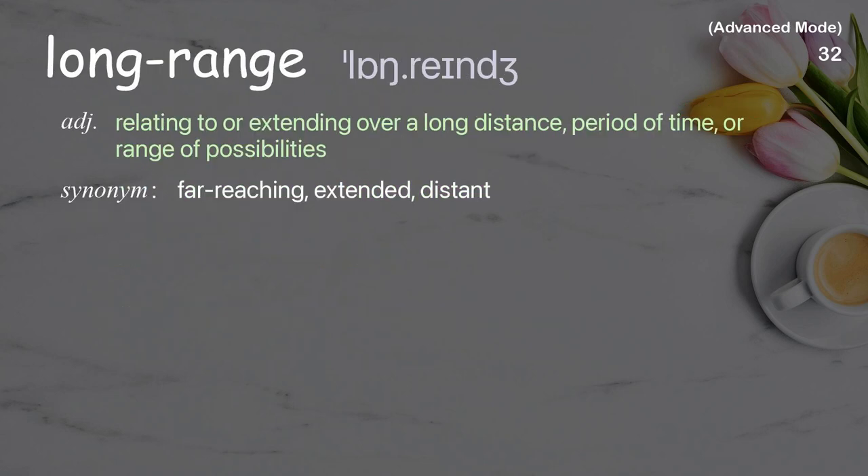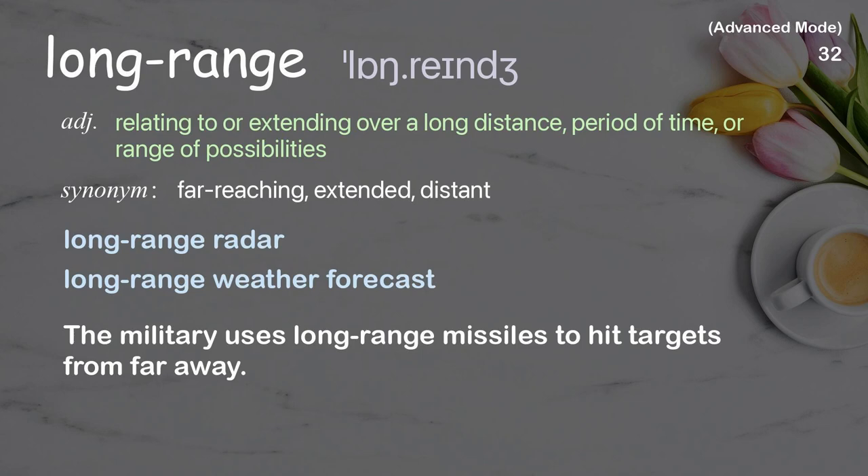Long range: Relating to or extending over a long distance, period of time, or range of possibilities. Examples: Long range radar, Long range weather forecast. The military uses long range missiles to hit targets from far away.